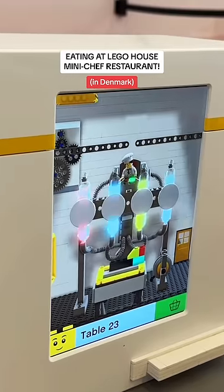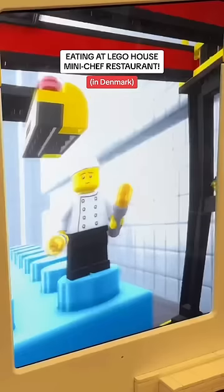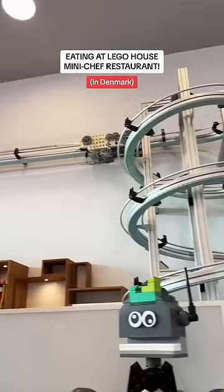The mini movie they played was super cute and I got to watch the progress of my meal being made. After a while the alarm went off and it showed my food being sent on its way in a blue Lego box. This conveyor belt system here was kind of insane.